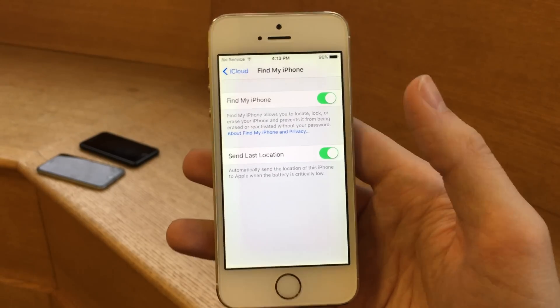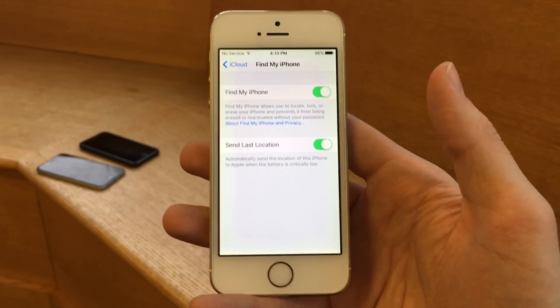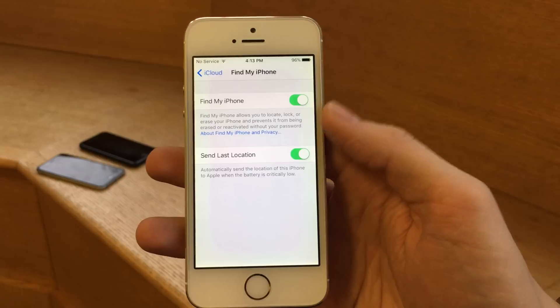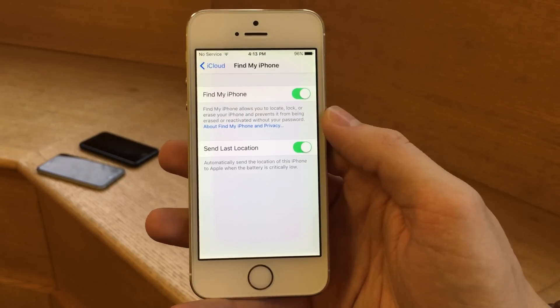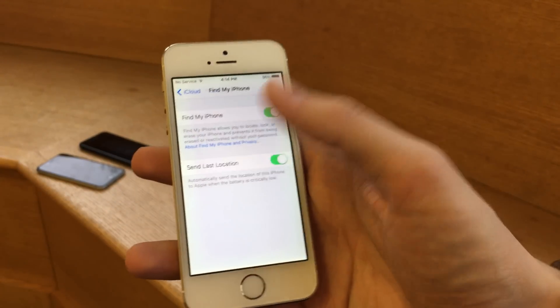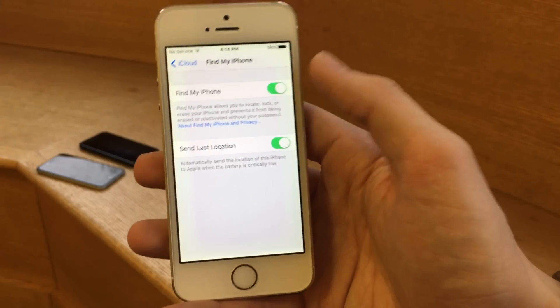Another feature making the rounds is the Find My AirPods option. Apple's new AirPods — the wireless headphones — could obviously get lost easily, which was definitely a concern when they came out. So Apple added a new option in 10.3 Beta that allows those AirPods to play a very high-pitched noise so you can hear and locate them if lost, and you can do that through Find My iPhone.